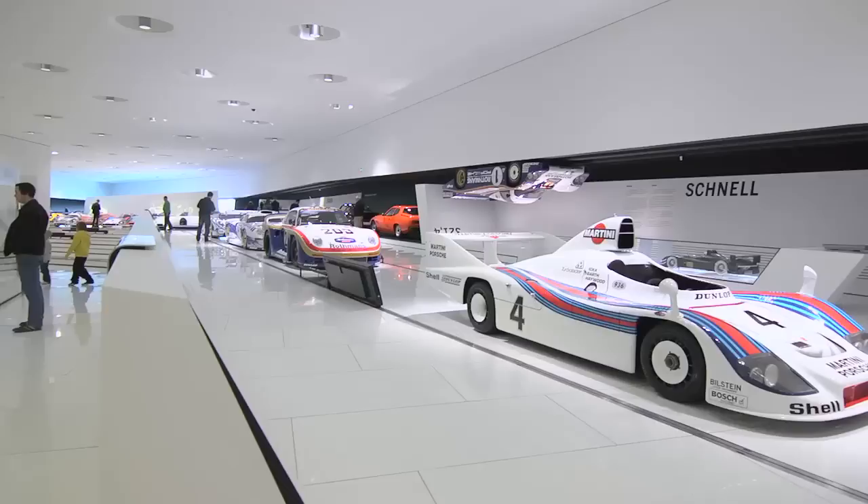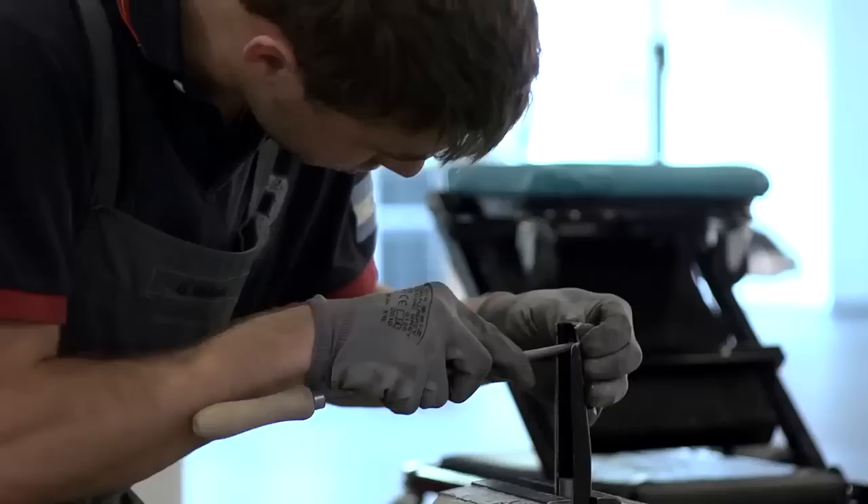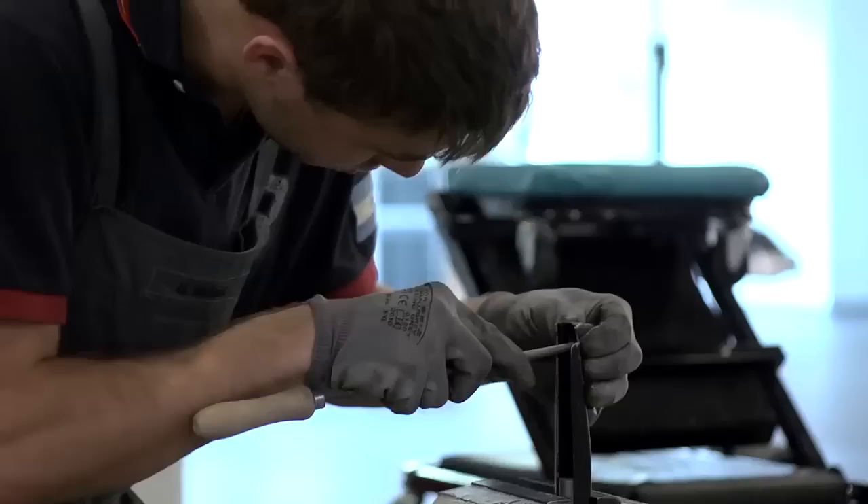These 500 cars are representative of the last 80 years of automobile production at Porsche. Our aim is to preserve them — not just to show them in our museum, but to preserve them for the next generations. That's why we are very ambitious to keep these cars running, that's why we do restoration projects, and that's why we try to maintain them as well as possible. In this facility we have found a perfect space with ideal climatic surroundings for these cars.